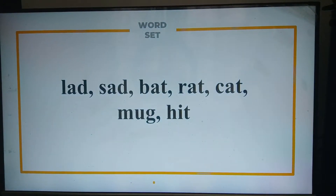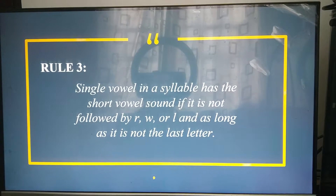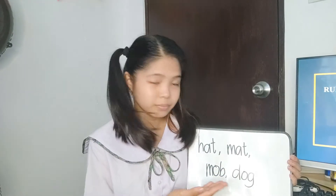So, we don't say 'lad' or 'lane' — we say 'lad.' We don't say 'heat' — we say 'hit,' following rule number three. Can you give examples using our third rule? Hat, mat, mob, dog. Correct.